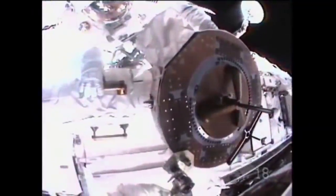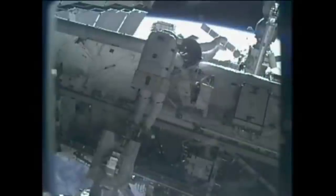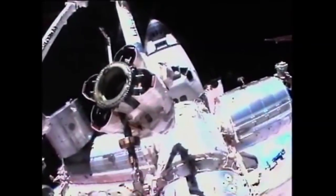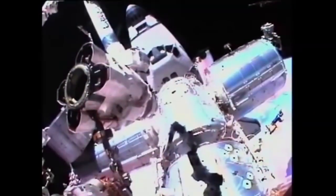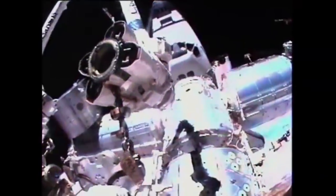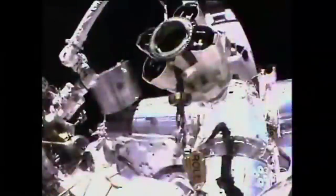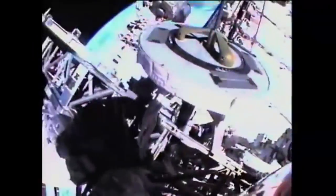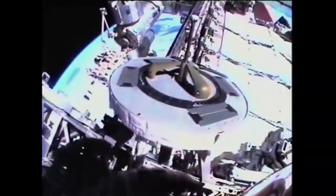After the OBSS was installed, Fincke and Chamitoff removed the end-effector grapple fixture and replaced it with a spare power and data grapple fixture. The station's Canadarm 2 could not grapple the EFGF, so the PDGF was installed on the end. Fincke and Chamitoff then moved to the Express Logistics Carrier 3 and released some torque on the bolts holding the spare arm to Dextre down to that ELC. The EVA saw total cumulative time performing EVAs in support of the ISS pass the 1,000-hour mark, and the three STS-134 spacewalkers spent a total of 28 hours and 44 minutes outside the ISS.